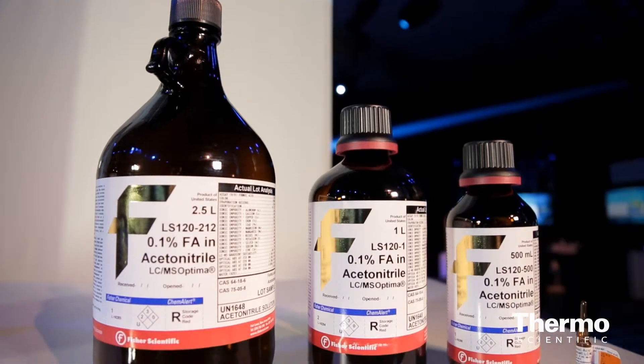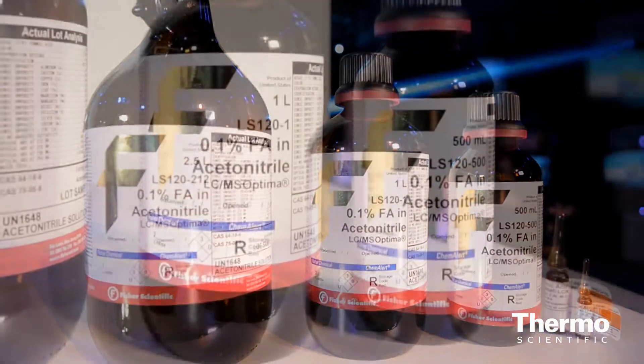And if they desire to make their own blend, we also offer these acids in ampules so they can make a customized blend. They can access that through our specialized chemical services, where they can contact our organization, tell us exactly what they need, and we can put together a blend that suits their LC-MS needs.